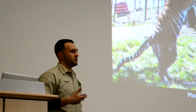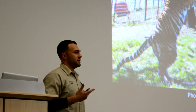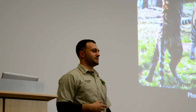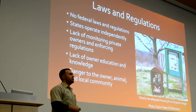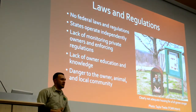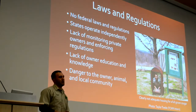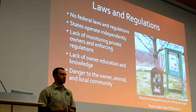When an animal does escape, the protocol is to immediately put them down. You cannot shoot them with a tranquilizer dart because their adrenaline is so powerful it can override the tranquilizer. In addition, just like going to a doctor, you need to know the weight of the animal, what worked last time, what didn't work. That's another important issue with owning these animals — there are no laws and regulations in terms of having a perimeter fence. There is no federal law and no federal regulations for owning these animals. Each state operates independently, and there's also a lack of monitoring of people who currently own these animals, to make sure they have proper cages and are properly taking care of the cats. This is a danger for the owner, for the animal itself, and of course our local community.